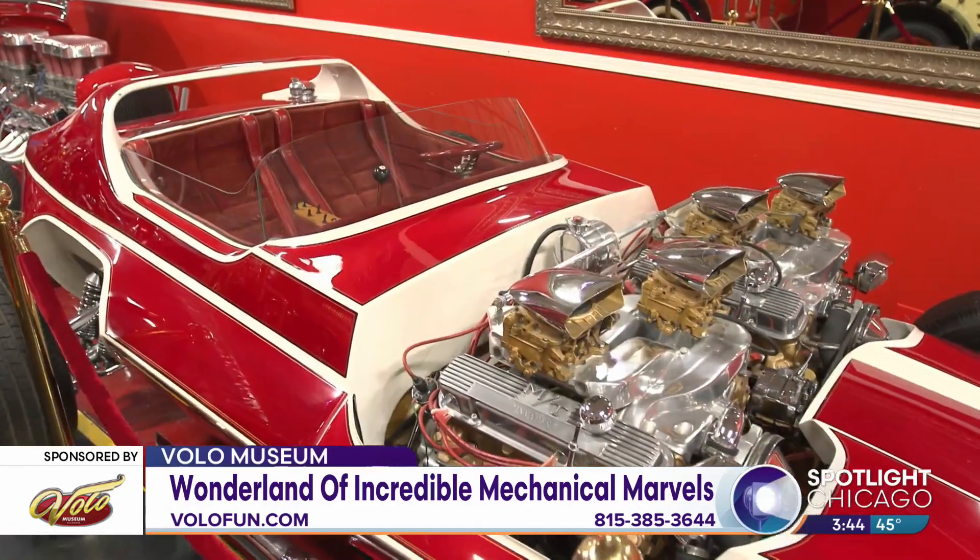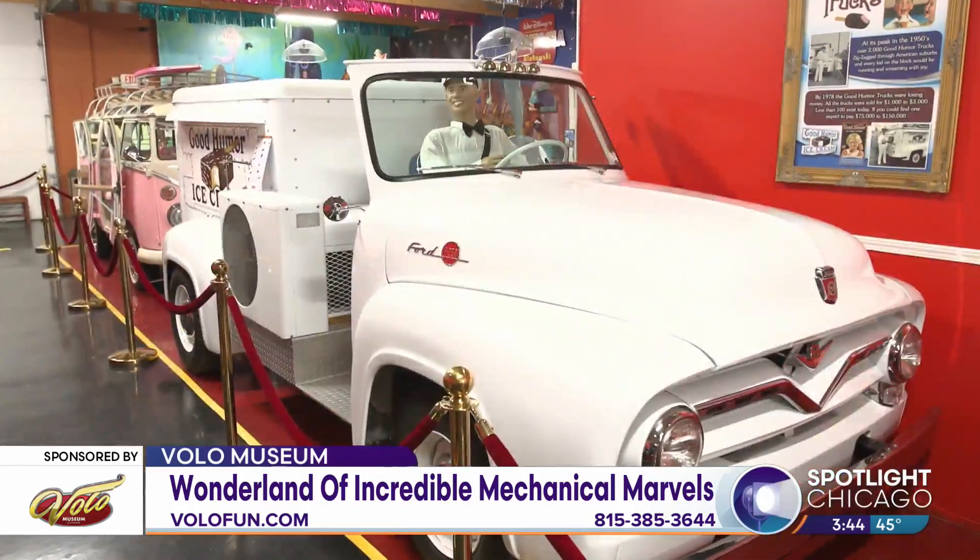Not only do the kids love showroom four, but they've just added a whole new row of extremely historic and exceptional cars that you really won't see anywhere else in the world.